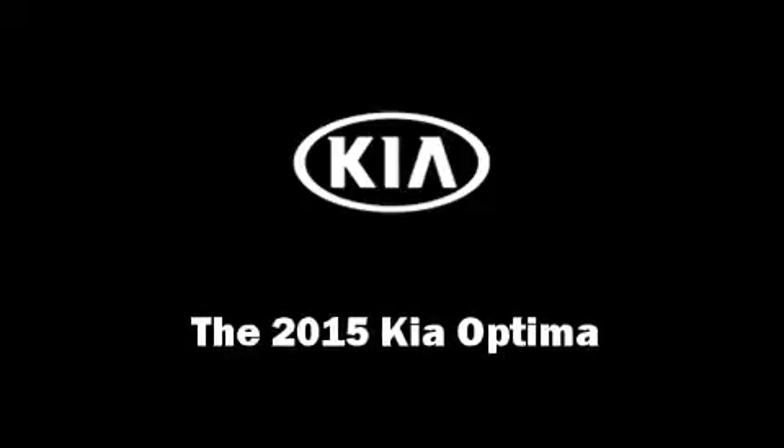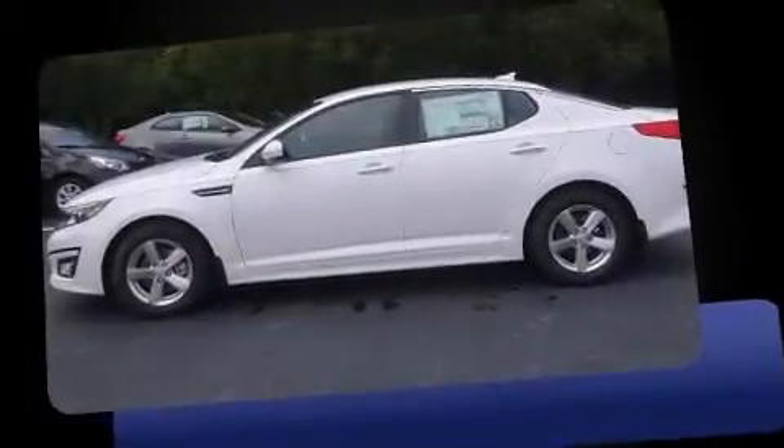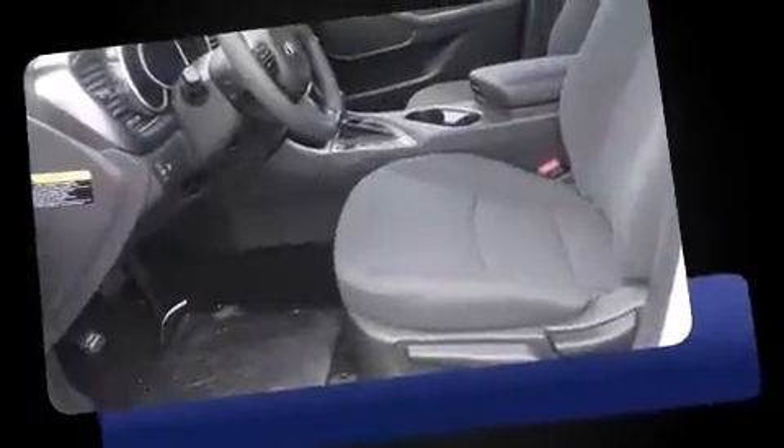Step into the 2015 Kia Optima. This four-door, five-passenger sedan offers the features and options for which you've been searching.